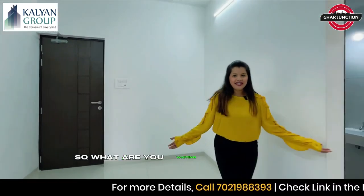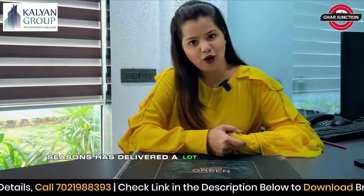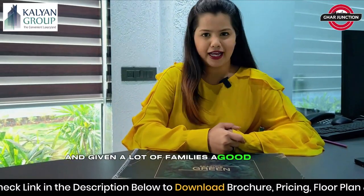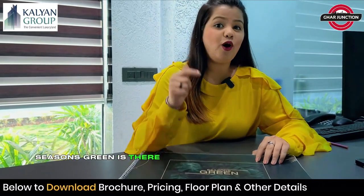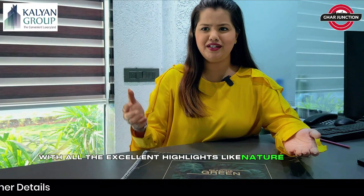So, what are you waiting for? Come soon. Seasons has delivered a lot of projects till now and given a lot of families a good lifestyle. Seasons Green is their ongoing project in Kalyan West, which is Maharera registered, with all the excellent highlights like nature, joy, life, and zen.